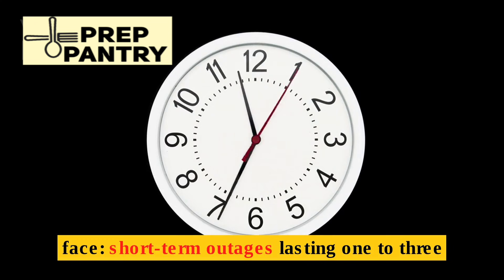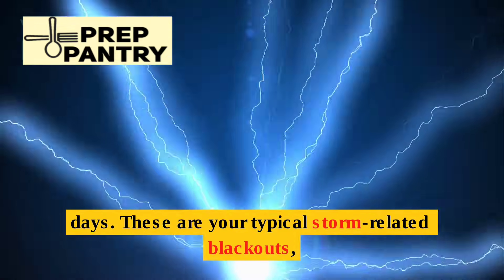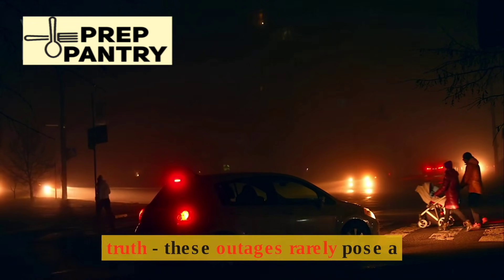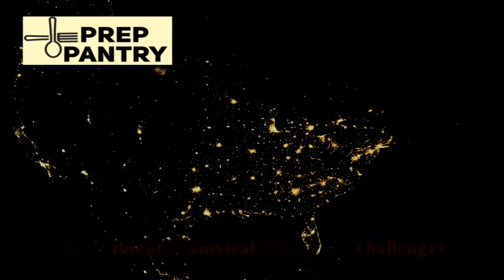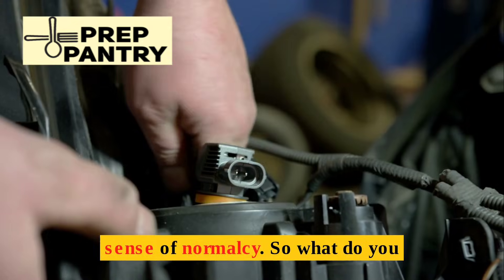Let's start with the most common scenario you'll face: short-term outages lasting one to three days. These are your typical storm-related blackouts, accidents, or scheduled maintenance situations. Here's the truth — these outages rarely pose a direct threat to survival. Your main challenges are boredom, minor discomfort, and maintaining some sense of normalcy.